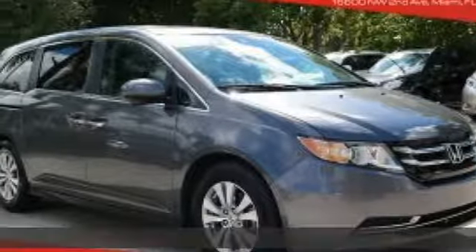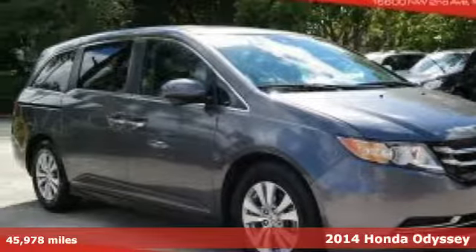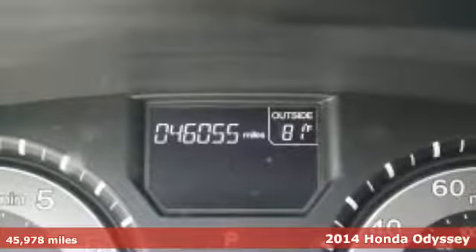Here's a 2014 Honda Odyssey. It's Honda, so longevity comes standard.